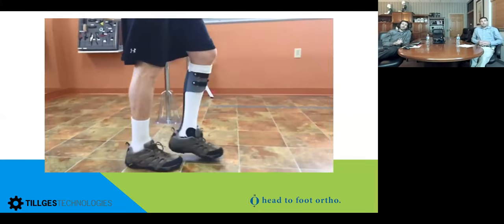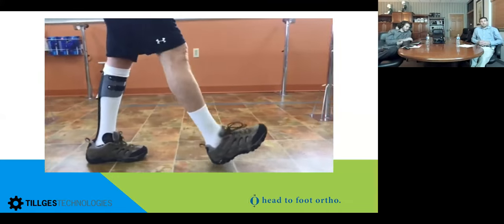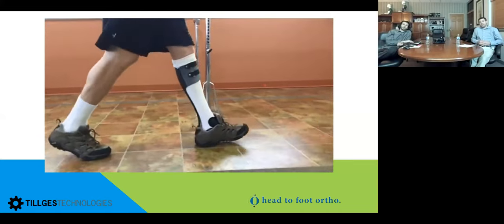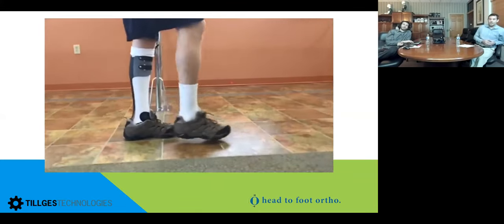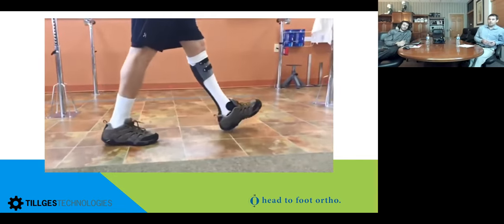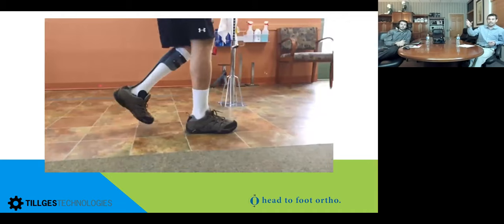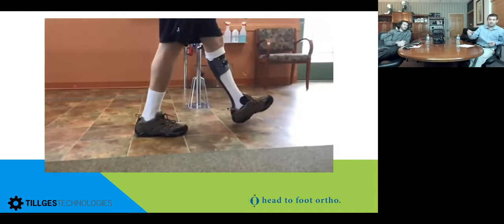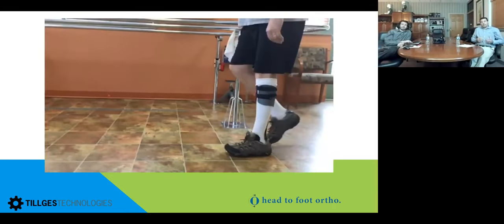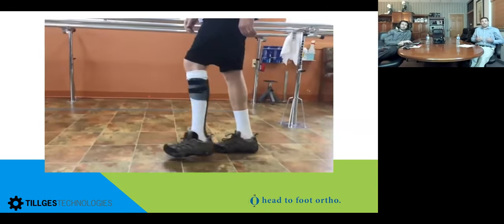A patient commented to me about two months ago — a geriatric patient in his 70s — he said the place he noticed the improvement most was reaching up into the upper cabinet of his kitchen cupboards. He said he wasn't feeling like he was falling forward all the time anymore. It's the simple things in life that you take for granted, and a lot of these patients don't know this technology is out there.